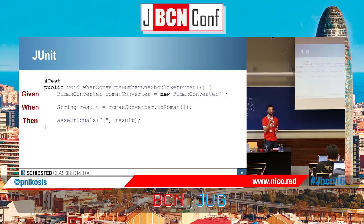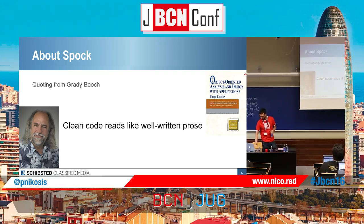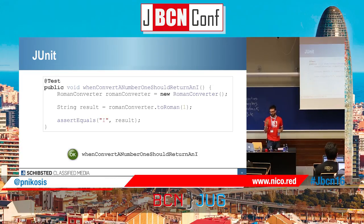Let's see how it looks in Spock. First, I'm going to take a quote from Grady Booch — a quote very used by clean coders — who is the author of Object-Oriented Analysis and Design with Applications. He has a sentence about clean code that says: 'Clean code reads like well-written prose.' So let's go back to the JUnit example. If we run this test, what we get as a result is 'When converting number one should return I.' I usually put names on the test to try to express what we are testing.